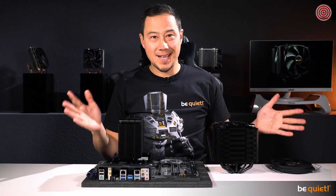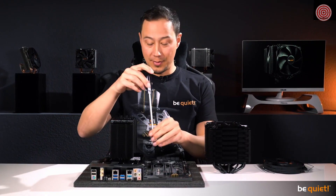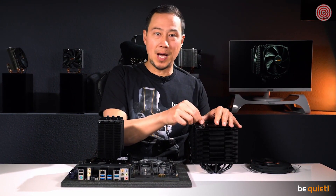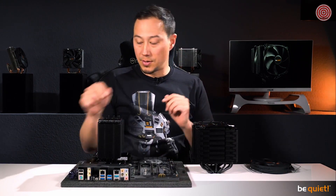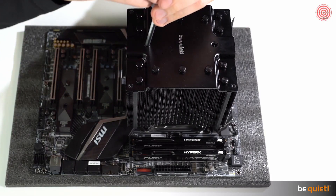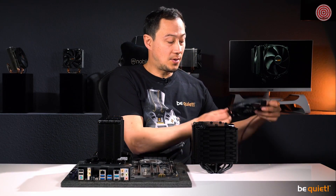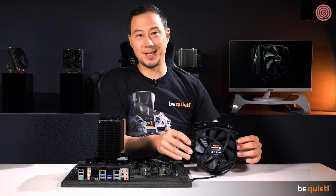Finally — yes, we have heard you — both the Dark Rock 4 and Dark Rock Pro 4 are now very easy to install from the upper side of the motherboard. The Dark Rock Pro 4 features two classy heat pipe caps for that, which you unscrew using a custom-made be quiet! screwdriver included in the package. Also included is an extra pair of steel brackets, giving you the chance to install an additional fan in case you want to take cooling performance to the extreme.